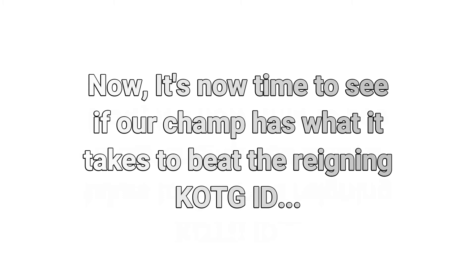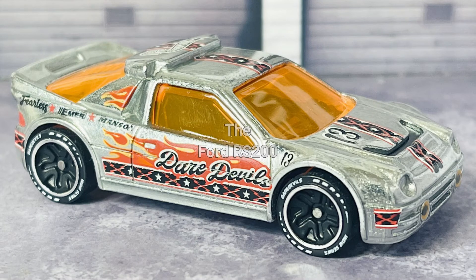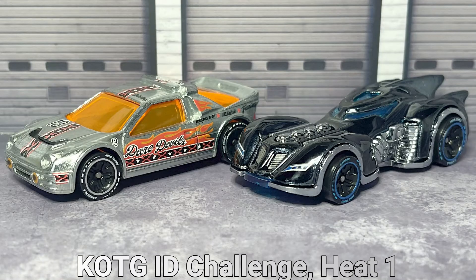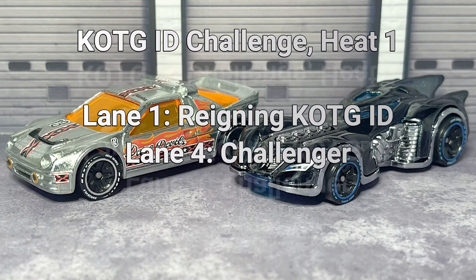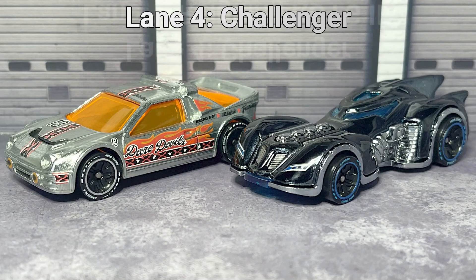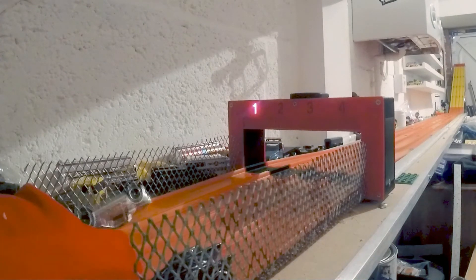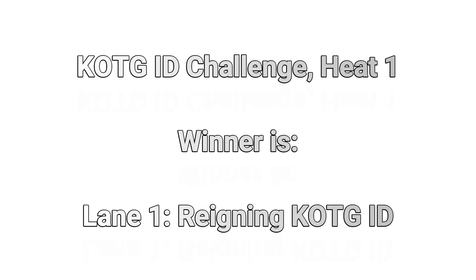It is now time to see if the champion can beat the reigning King of the Garage ID. Here he is — the Ford RS200 in the King of the Garage ID Challenge. In heat number one, lane one: the reigning King of the Garage ID. Lane four: the Challenger. The king does what it does — and lane one, the reigning King of the Garage ID takes the first win.